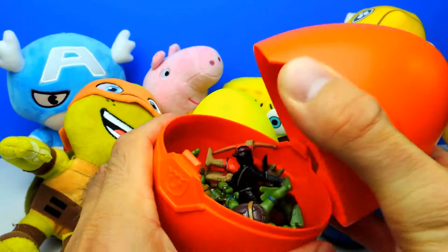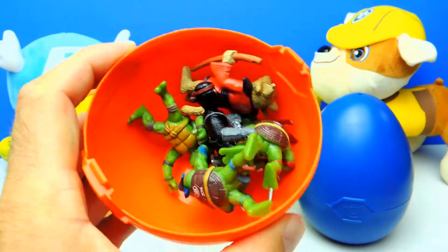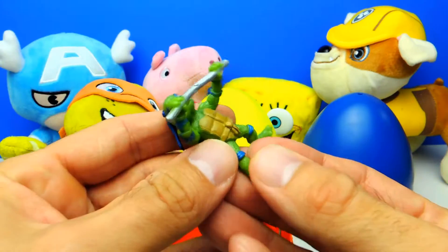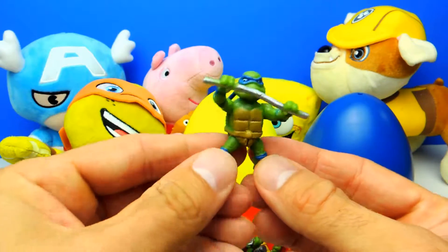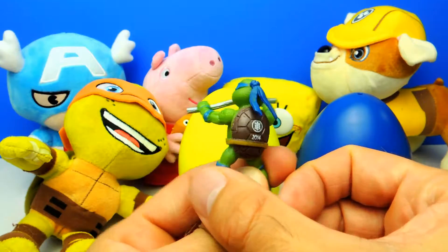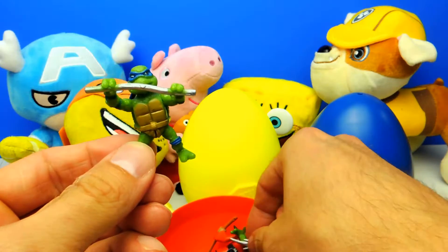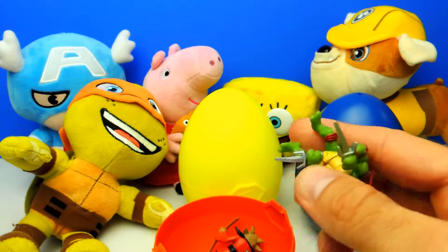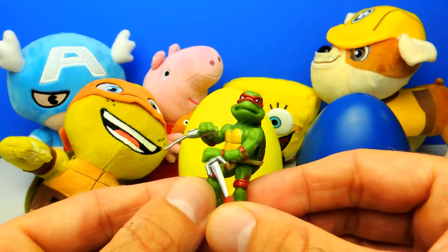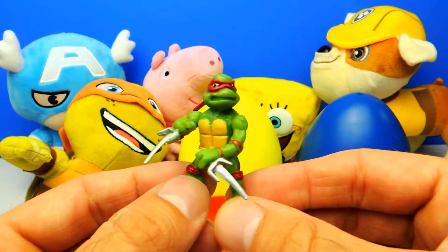We have help from Michelangelo and wow, in the first egg there are lots of ninja turtles. Here for example we have Leonardo — this one is Leonardo in blue. I like this one. But maybe we have more ninja turtles. Oh, here we have the red one. This is Raphael. That's so cool.